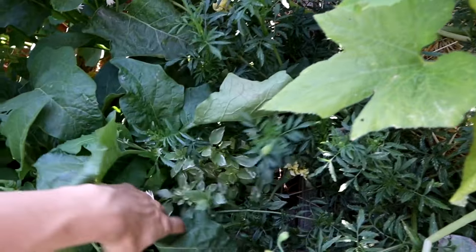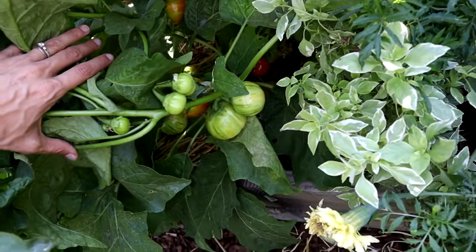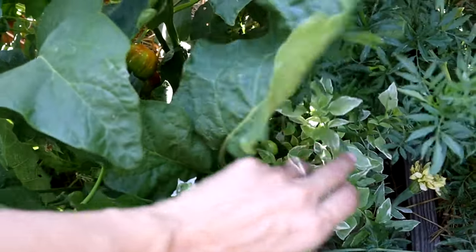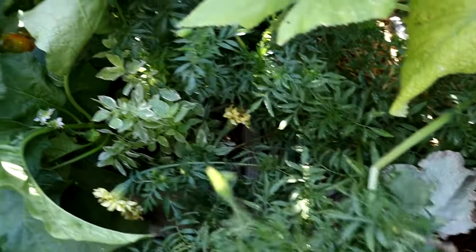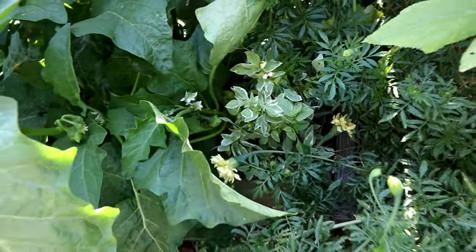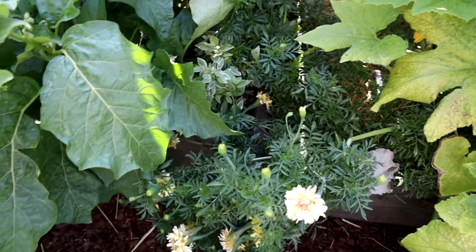I do need to trim this eggplant up because under it there's a variegated basil that's hiding. I'll have to stake these up and tie them out of the way so that little guy can get some sun — it's just so pretty. Kind of in the middle of all that, I also have these Kilimanjaro white marigolds. They're lovely and actually smell really good compared to other marigolds — they still have that musky smell but it's a little more floral and pleasant.